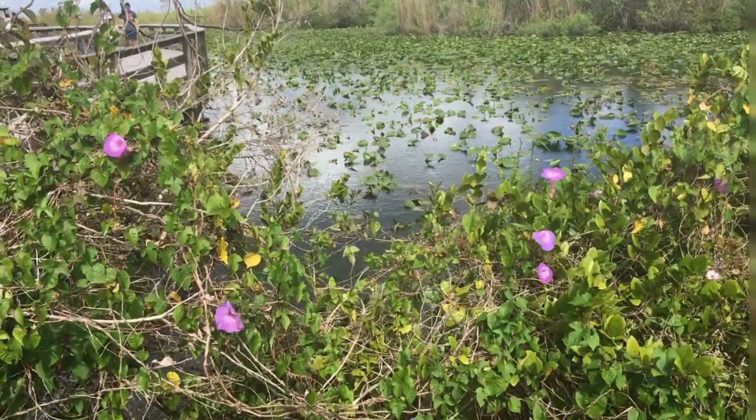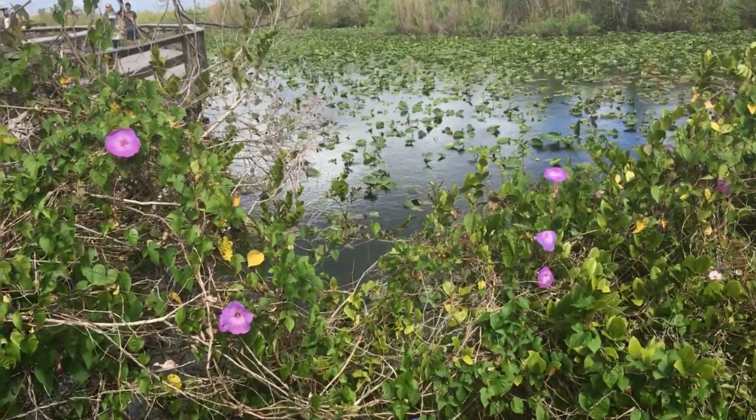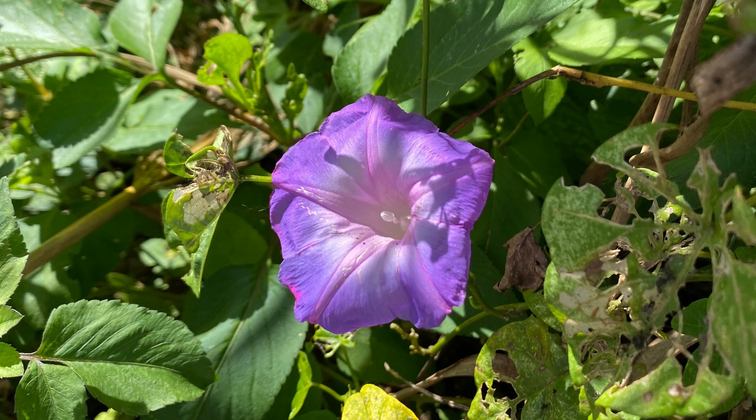Thanks for watching! Here are beautiful native Everglades morning glories to sign off. Please watch our next video about what you see if you continue down the road toward Florida Bay and the Flamingo Visitor Center.